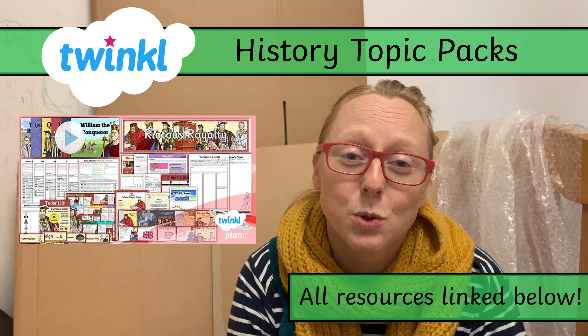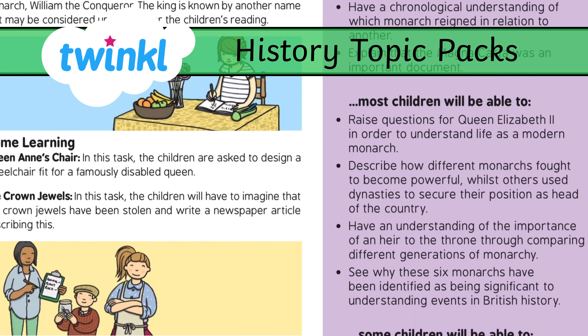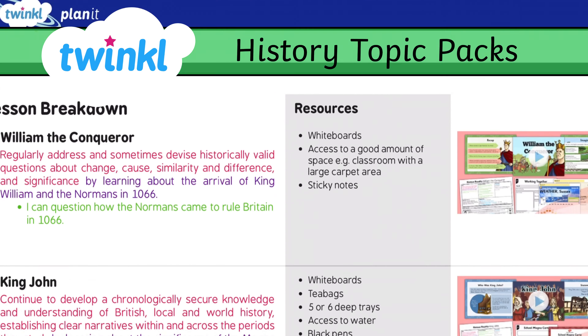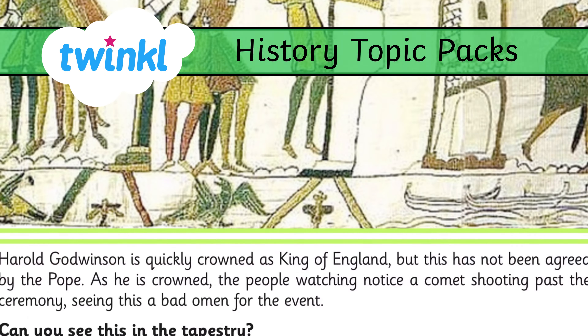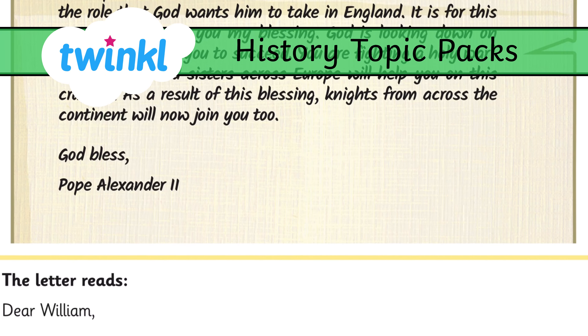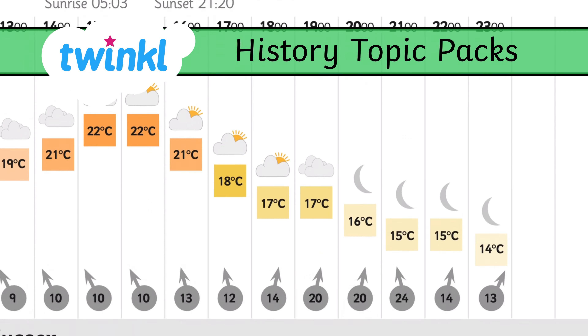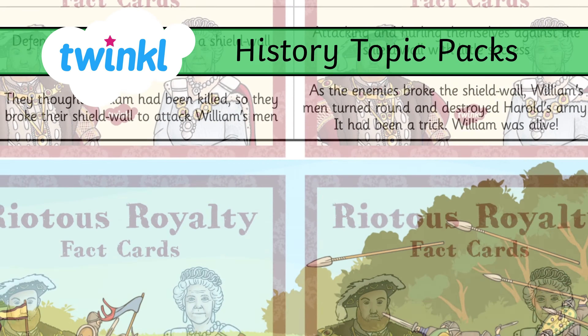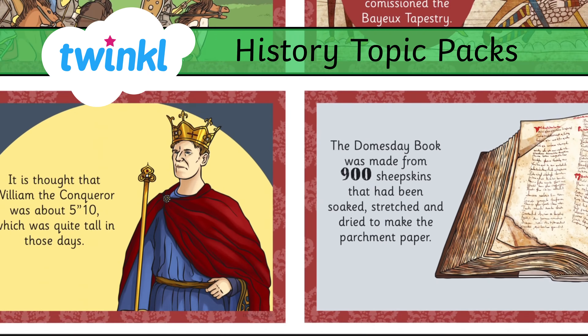A great resource — we've got lots of history packs in Twinkle. This one, Riotous Royalty, would fit in really nicely with the Horrible Histories kind of vibe. But there are lots of others for all different ages and all different topics that give you resources, worksheets, PowerPoints, things to stick up on your wall — all sorts of activities that you can do for when your kid wants to jump into a subject really deeply.